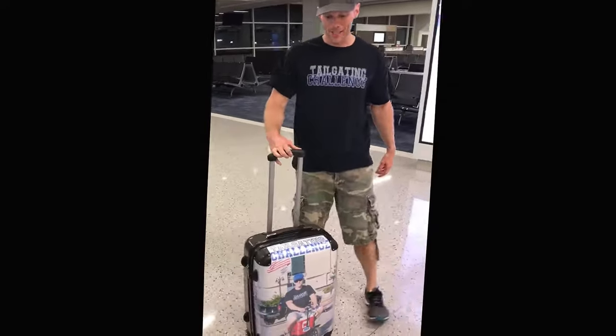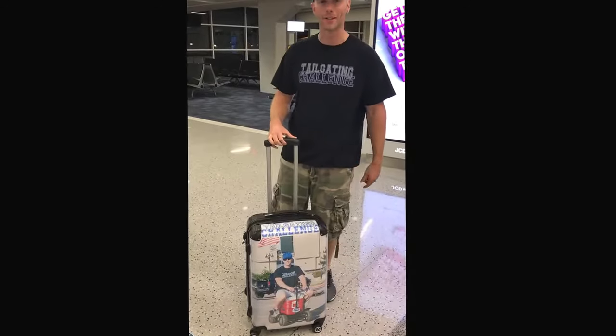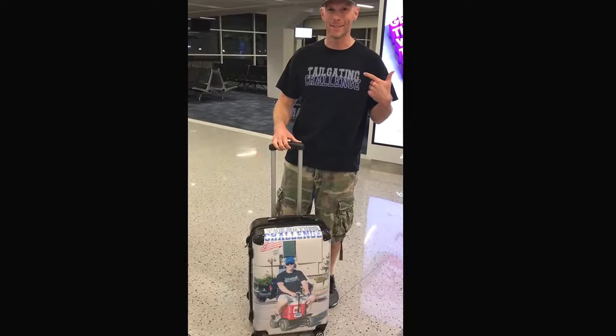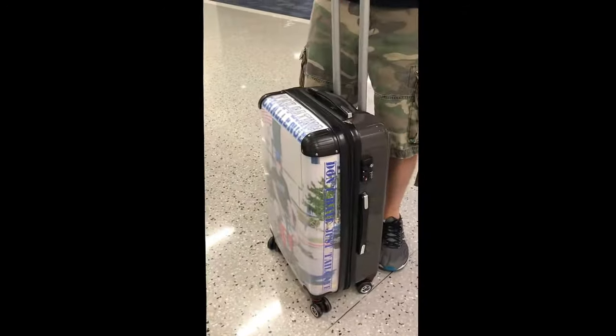What's up everybody? This is Luke for Tailgating Challenge. We're checking out the designer suitcase. You can see the beautiful picture on here resembles somebody like me. They have our logo at the top. They can do right in on the side — Don't hate, just tailgate.